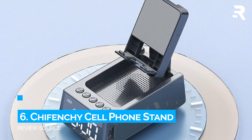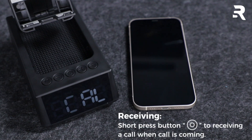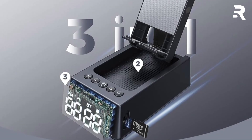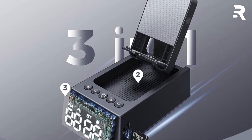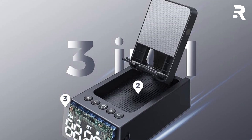Number 6: Chiffinchi Cell Phone Stand Bluetooth Speaker. The Chiffinchi combines a Bluetooth speaker, alarm clock, and phone stand all in one sleek design. Its comprehensive anti-slip design, with silicone-covered base, back panel, and grooves, provides excellent stability and protection for your phone or tablet.